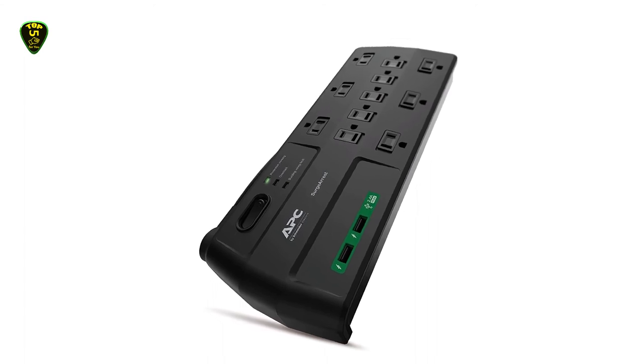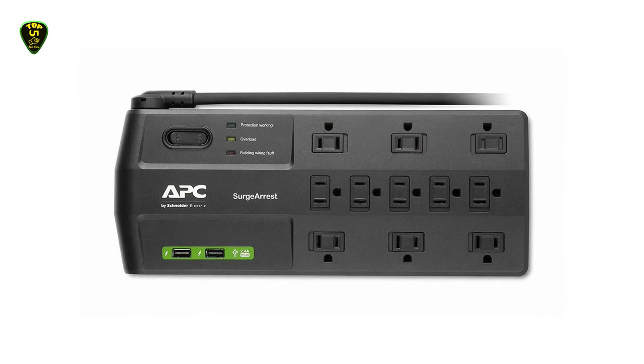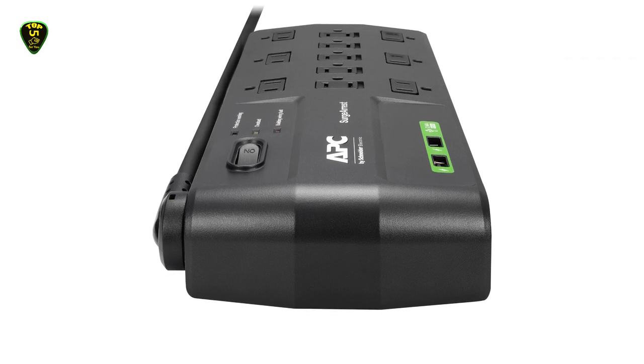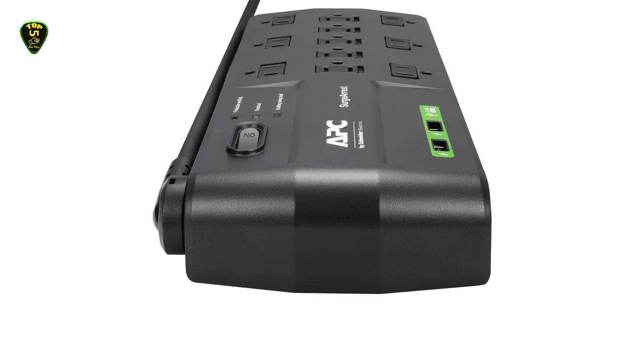While it has 8 outlets, it comes with up to 11 total, and 4 of those are transformer outlets to protect your equipment. Best of all, it has a 2,638 joules rating, so your office equipment will be protected from any power spikes.